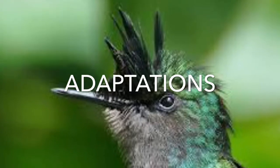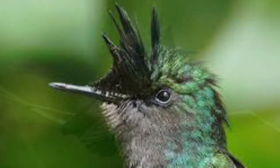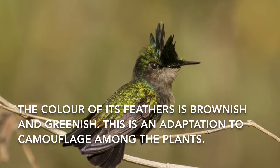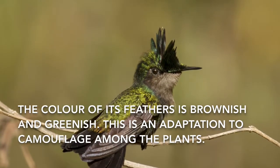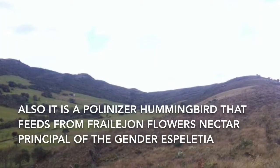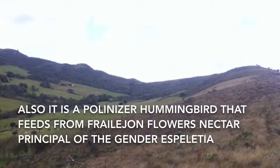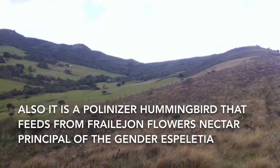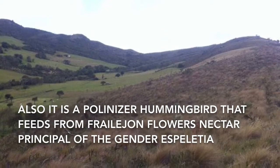The color of the bird's feathers is brownish and greenish, which is an adaptation to camouflage among the plants. It is also a pollinator hummingbird that feeds from frailejón flower nectar, principally of the genus Speletia.